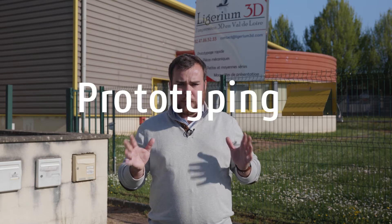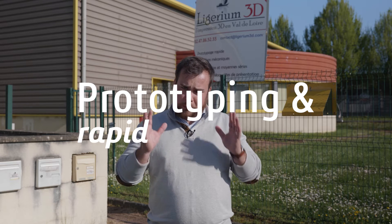Hello, today we are live from Ligerium 3D to discuss prototyping, and more specifically, rapid prototyping.